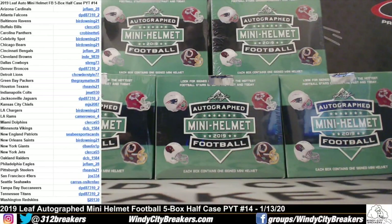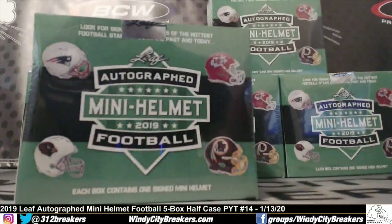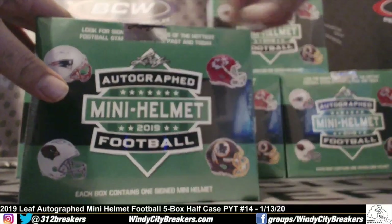Hey, what's up everybody, it's Windy City Breakers and we're live on Breakers TV, YouTube and Facebook. Today we have a 2019 Leaf autographed mini helmet football, five box half case PYT pick your team, number 14. Today is January 13th, 2020. Good luck, box one — good luck to all.